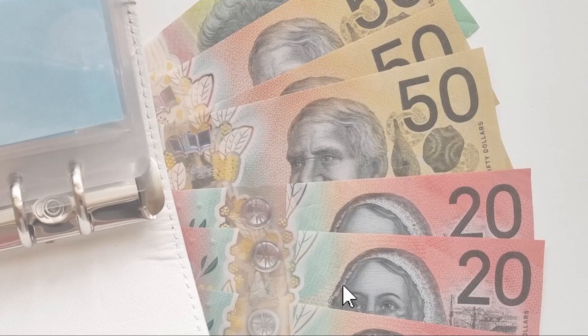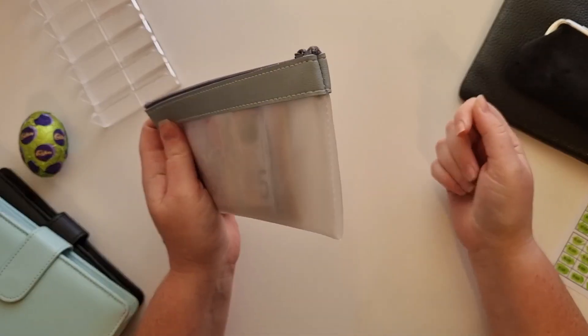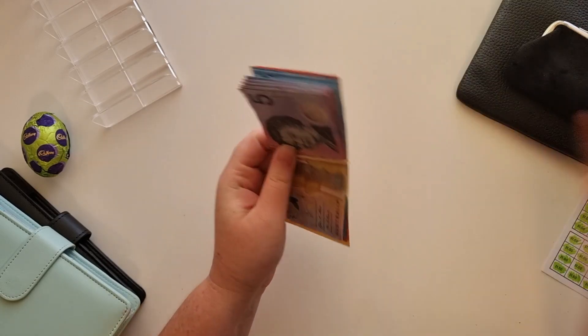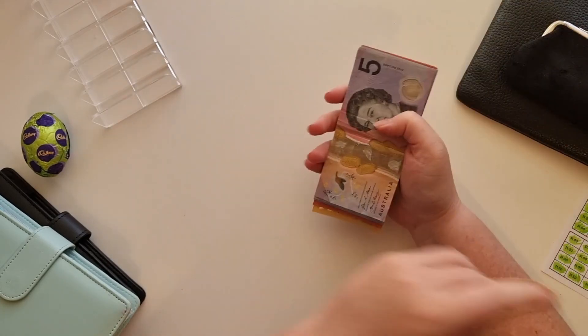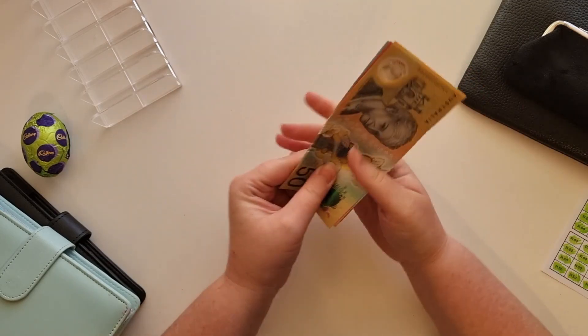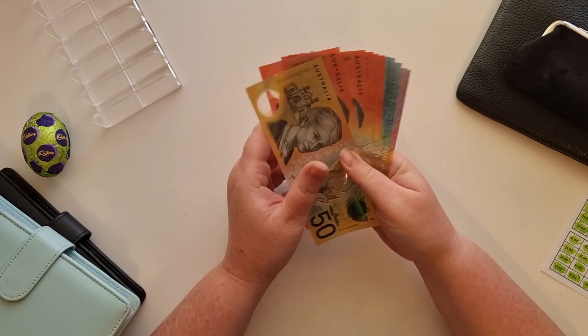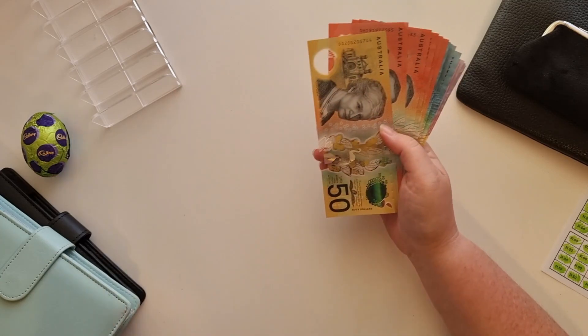Hey YouTube friends, welcome back to my channel. If you're new here, hi, hello! Today I have some money here and I'm going to be stuffing my April fortnightly sinking funds. So let's give this a quick count and get it set up and get to stuffing.